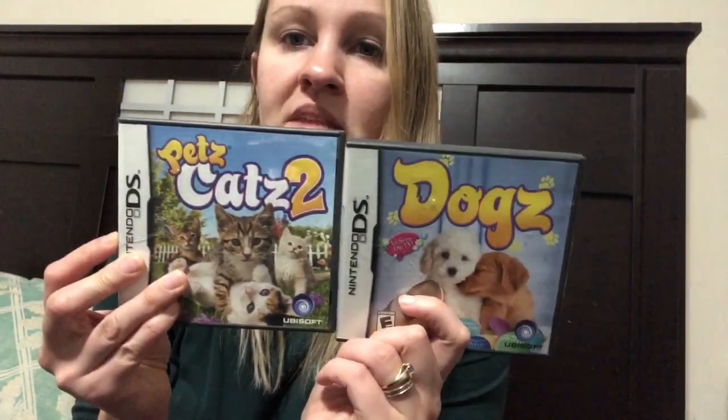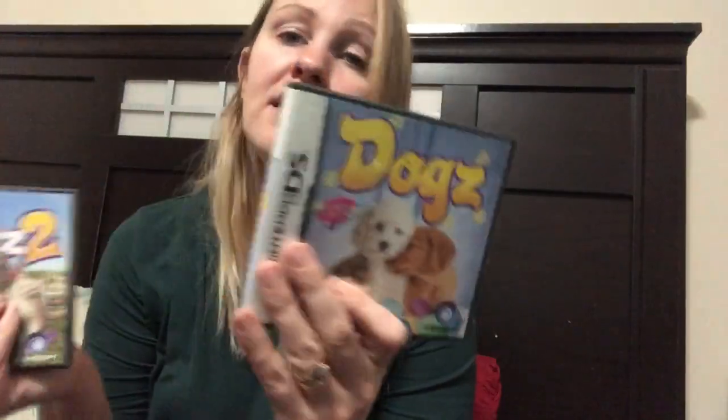The last thing I got were DS games. They got a Wii for Christmas, but they also had DS's we bought them last Christmas. I was in Value Village and I saw these, so I picked them up — only $2 each. Carter's getting the cat one and Isla's getting the dog one, because Carter loves cats and Isla loves dogs. I honestly have never bought a game new. So that is everything that I put in my husband's and three kids' stockings.